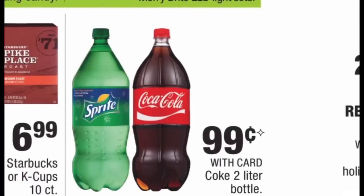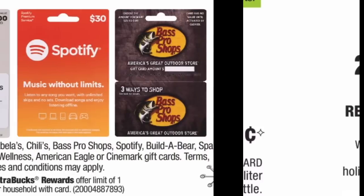Coke and Sprite two-liters are on sale for 99 cents — an awesome price. If you're having family over for Thanksgiving or Christmas or just like to drink Coke and Sprite, grab some this week for 99 cents. And again, if you have any food or beverage CRTs, use them to lower your out-of-pocket.